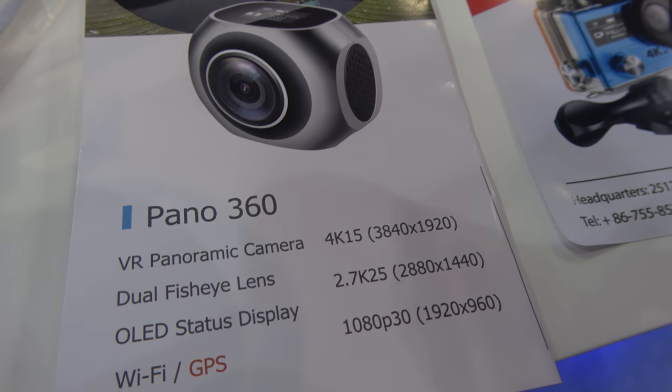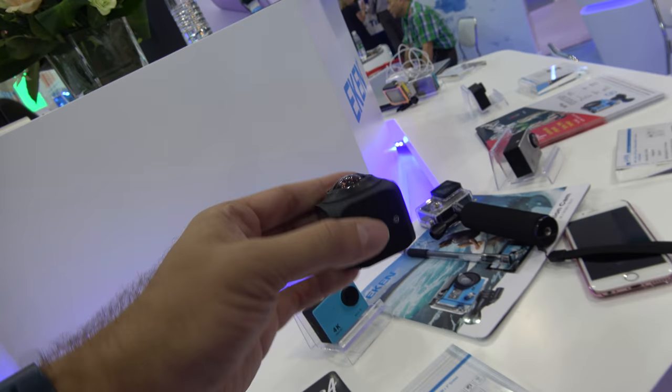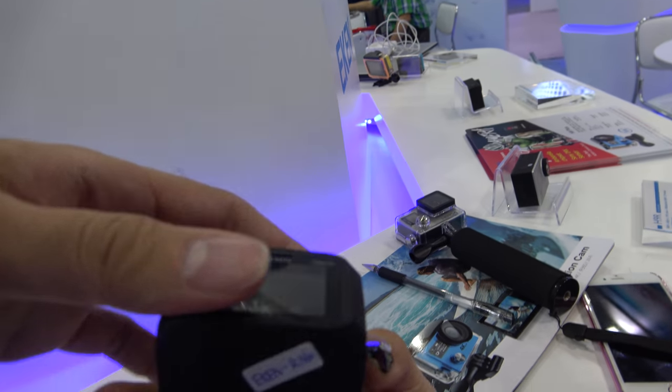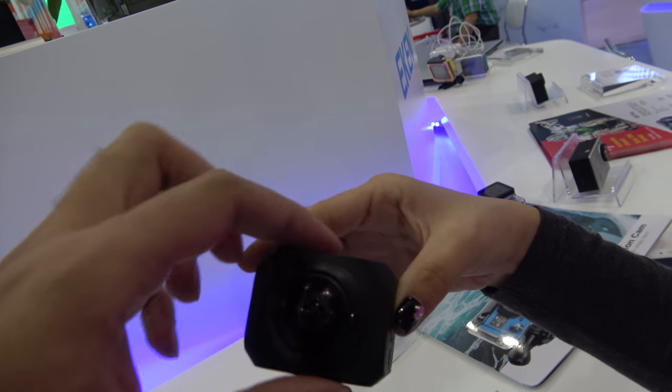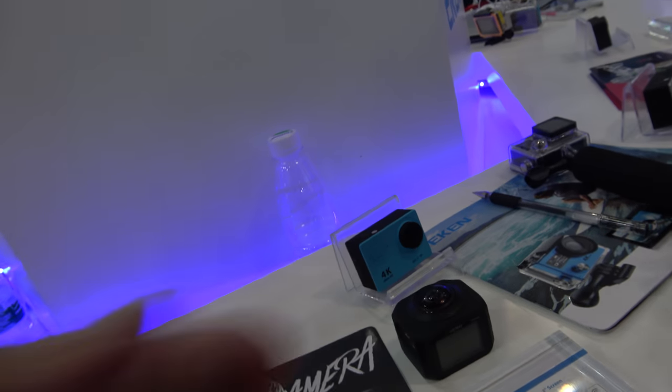It also does 2.7K at 25 frames per second. They also have a single-lens version using the same CPU — that's the R316 — and this is the single-lens solution right here.